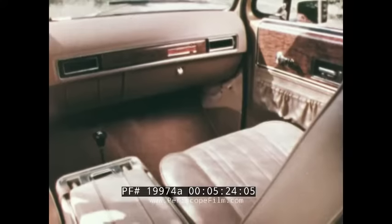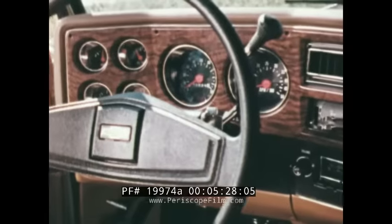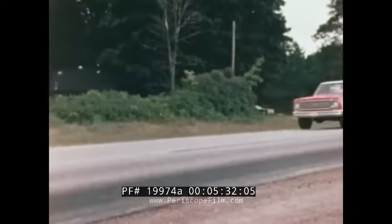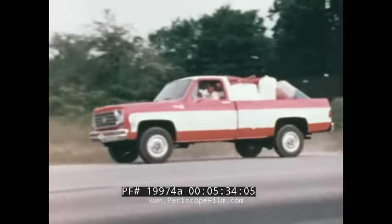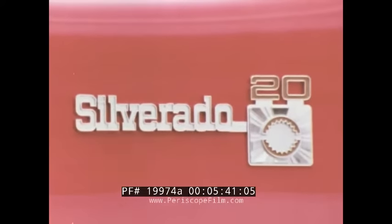It also includes color-keyed console, carpeting, and full-gauge instrumentation. Four-wheel-drive pickups are available in Custom Deluxe, Scottsdale, Cheyenne, and the new top-of-the-line Silverado.